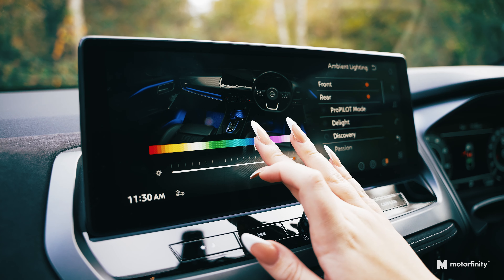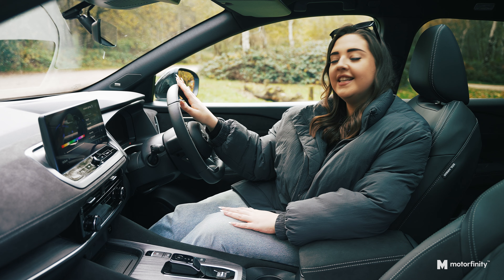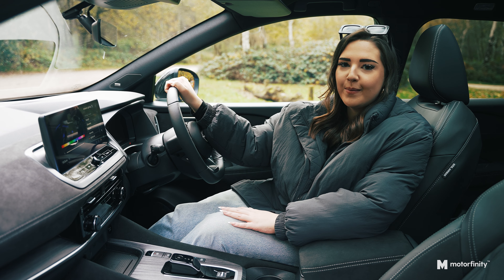And the ambient lighting? This Qashqai offers 64 different colour choices, adding a soft, sophisticated glow to the cabin. This Techno Plus really knows how to pamper you.